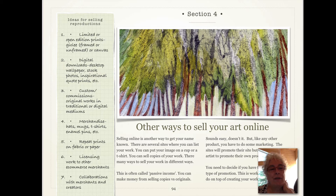You can turn your artwork into digital downloads for desktop wallpapers or stock photos. You can put your artwork on hats, mugs, t-shirts, enamel pins, or fabric. Or you can sell copies of it on paper or on canvas. There are all kinds of ideas out there for you to use your artwork a second time.